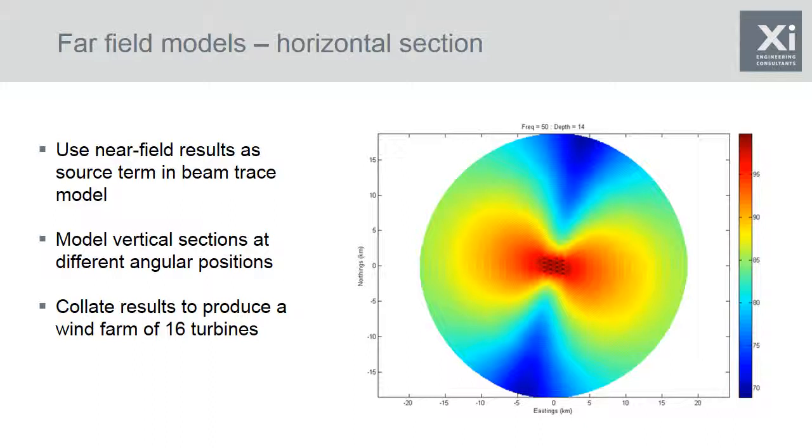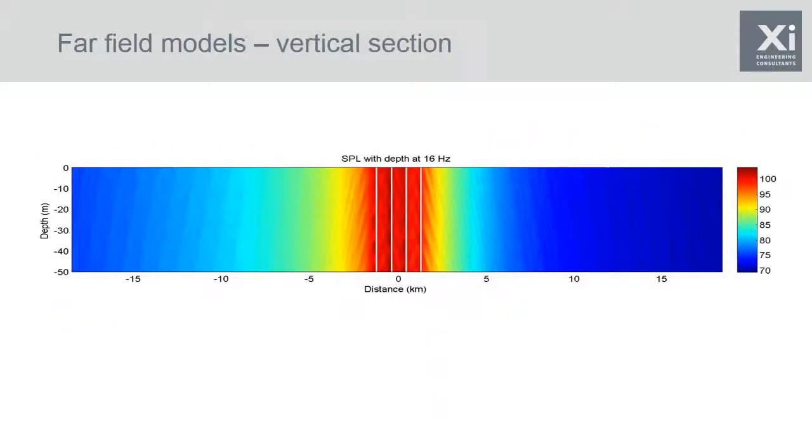Here is a vertical section through that far field modelled space. The white lines show where foundations intersect with the vertical plane. Not surprisingly, you'll see high levels quite close to the foundations, getting up to about 110 dB. The sound field is also quite cylindrical in shape.